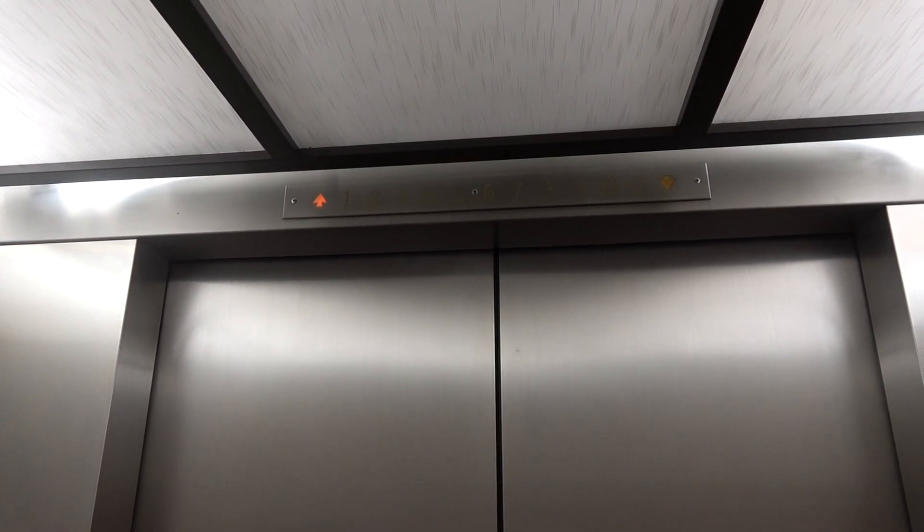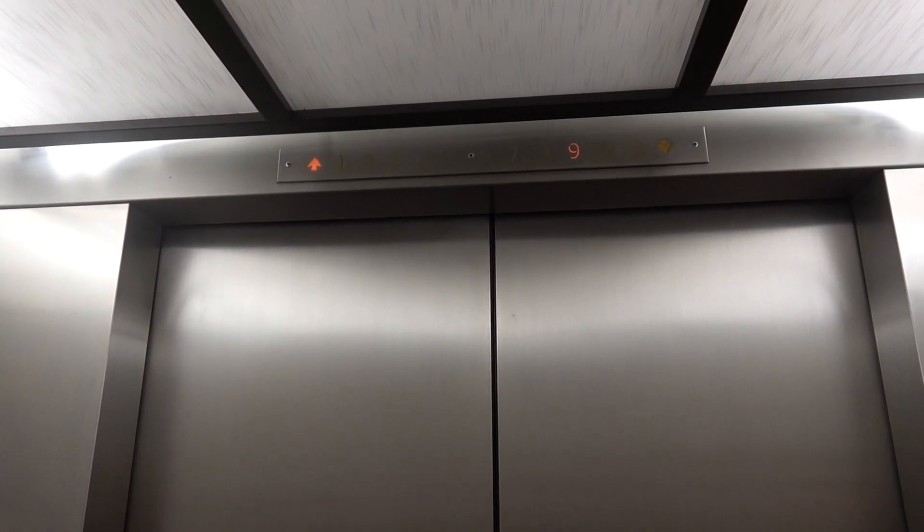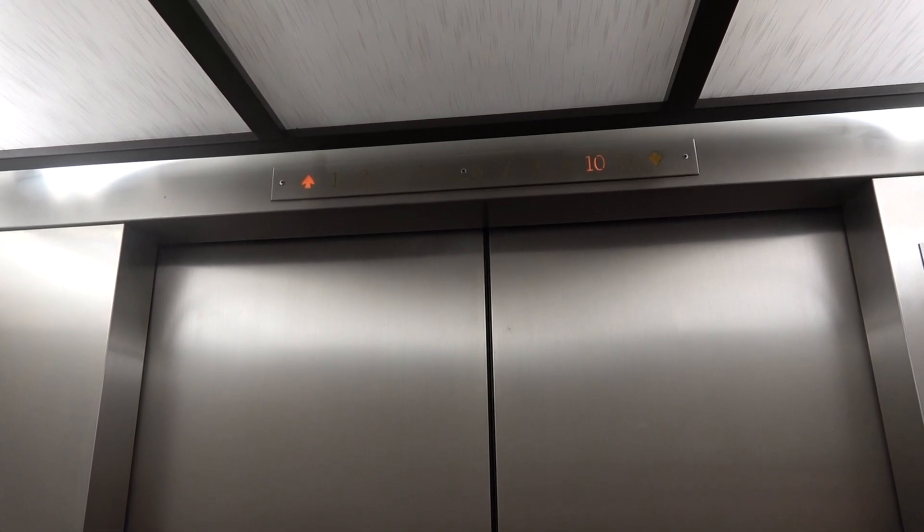Don't mind us — we're actually fascinated by the elevators. These are mostly original vintage elevators dating back to the 60s.